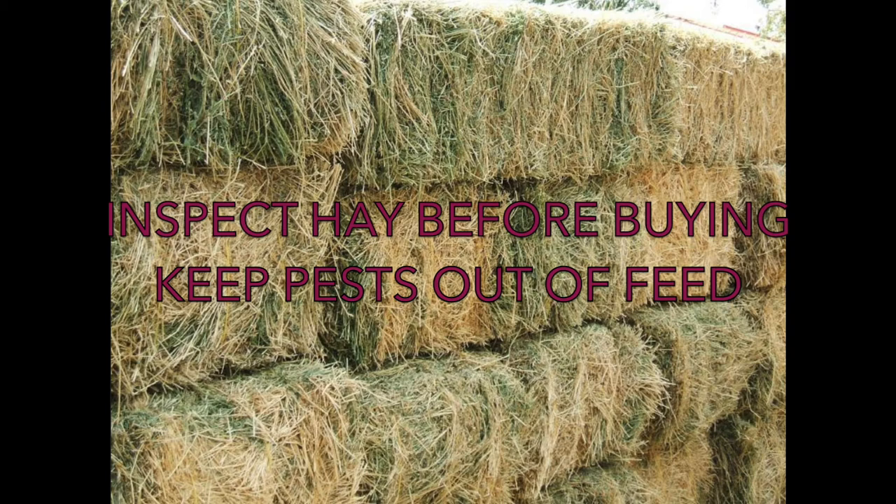Hay, alfalfa, and straw should all be free of dirt clods and dead animals, should not have a foul or bad smell, and should have few, if any, weeds and thorns. You should also do your best to keep pests out of your feed — this includes not only hay but also grain. Pests such as mice and rats are known vectors for diseases such as trichinosis and leptospirosis. One way to keep pests out of your grain is to put your feed in tubs with coverings. Hay, alfalfa, or straw can be placed off the ground, such as on a pallet. Rodents are more prone to getting after the grain than the hay or straw.